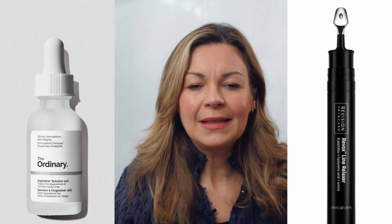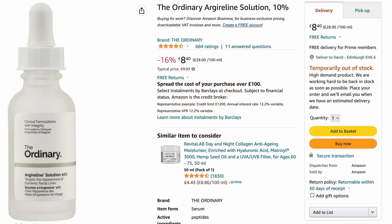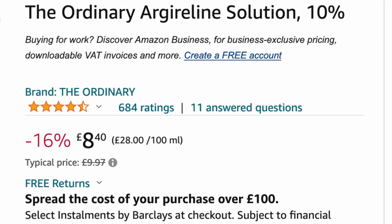Dr. Rajani said in his video that this can be used as a topical alternative to Botox or as a way of extending the results of Botox, which is also a benefit of plain old cheap Argireline. Before talking about my own experience, I looked at customer reviews and wanted to compare The Ordinary's Argireline 10% solution with the feedback on the Revox serum. On Amazon, The Ordinary product has 677 ratings and an average of 4.3 out of 5 stars, with a lot of devotees as well as a not insignificant number who say it did nothing for them.